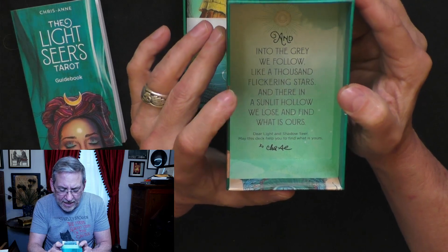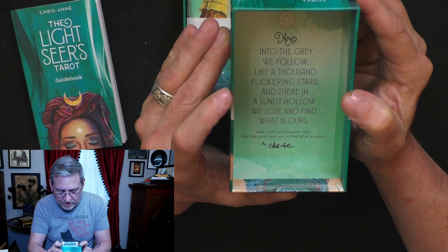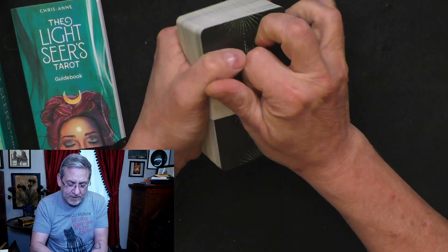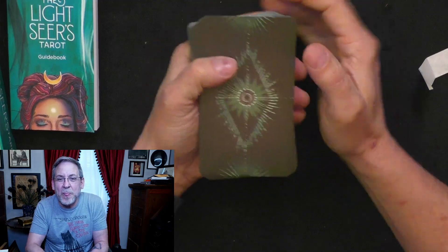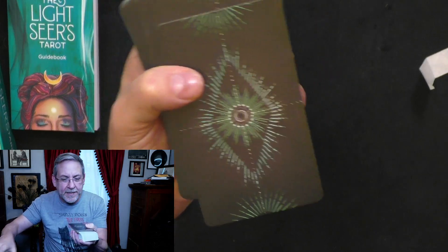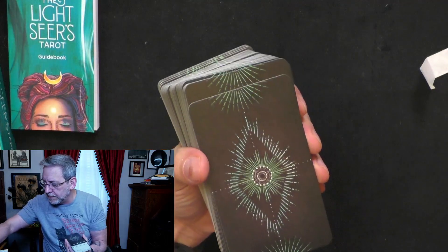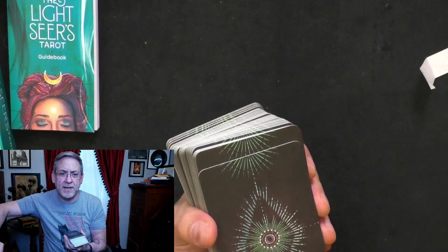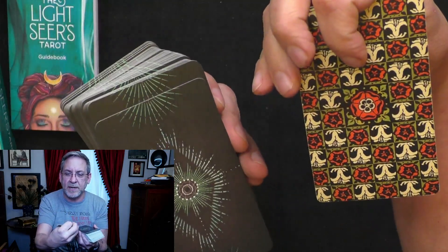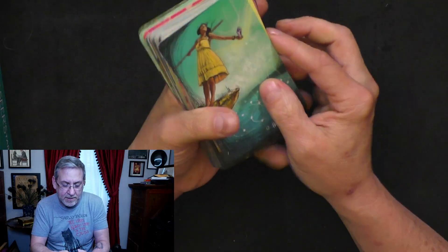There's something on the inside: 'And into the gray, we follow like a thousand flickering stars. And there in a sunlit hollow, we lose and find what is ours.' There's a little band around it. My eternal quest is always for decks that I can read as reversals, because a lot of decks I have, the backings — you can tell exactly what they are. That's very frustrating. When I do a reading, I can see the star or flower and I'll know if it's reversed. When I read, I like the secret — I like to not know what's in front of me.